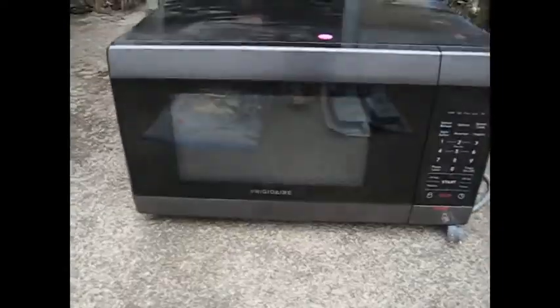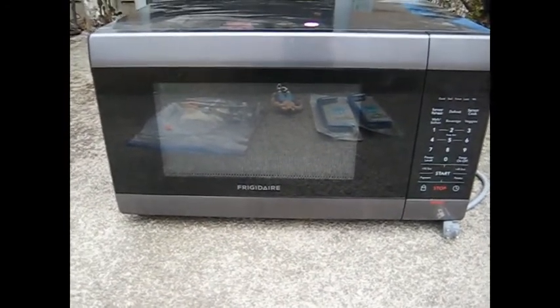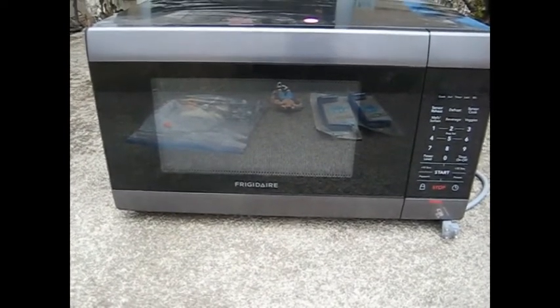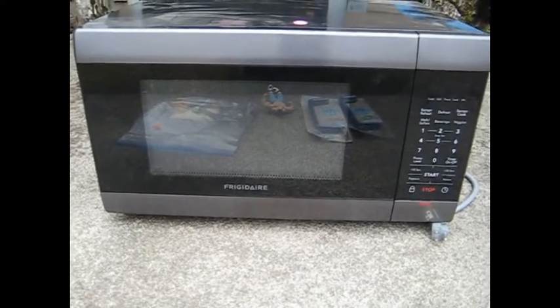I bought this microwave for $10 because why not? It just looked clean, it looked like it was good and usable. I assumed it works — and yes, it does. The one I'm using is a little rusty on the inside, so it might be time to replace it. This is just a Frigidaire, so it's probably not super expensive, but I figured I'd grab it.